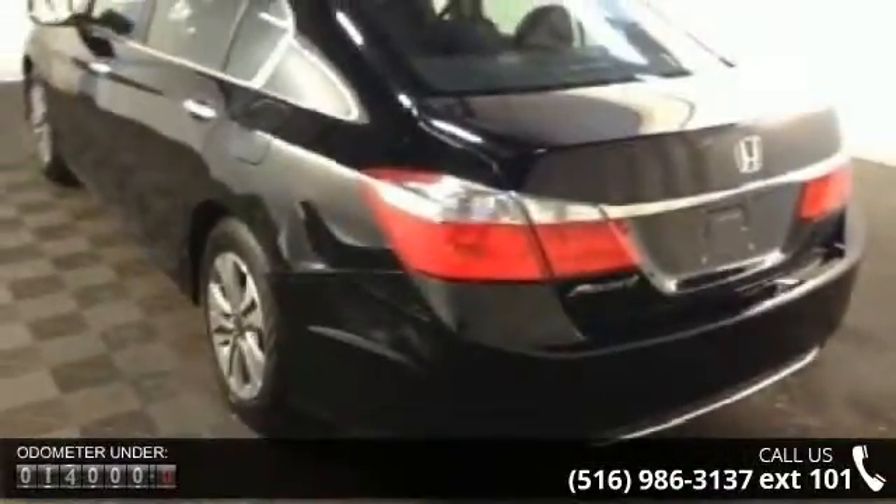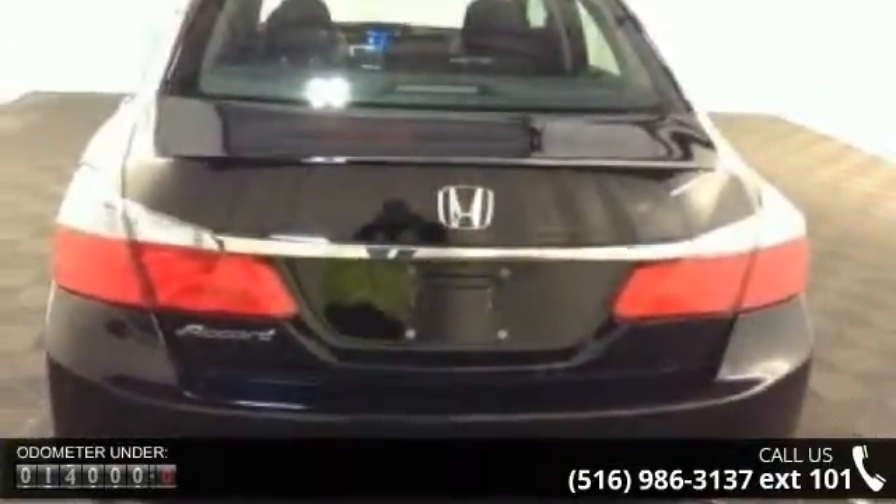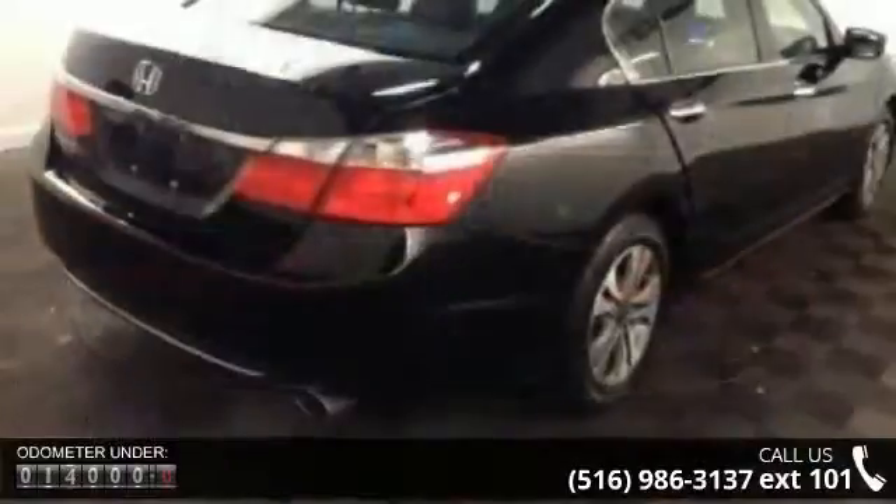Some of the top features included with this vehicle are front-wheel drive, power steering, ABS, four-wheel disc brakes, and brake assist.